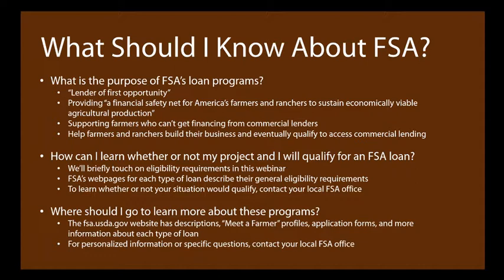FSA offers support for farmers who have difficulty getting commercial lending, but they're also hoping that their loans will help you qualify in the future for access to other commercial lending. FSA doesn't want to be your only lender forever, but they're hoping to give you a good foothold so that you can move forward in your farm business and access other lines of credit.